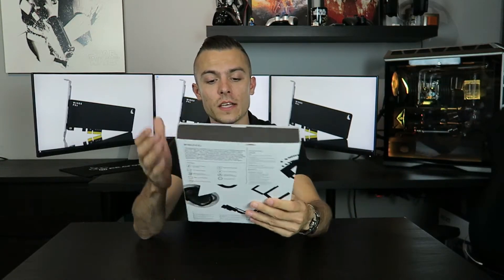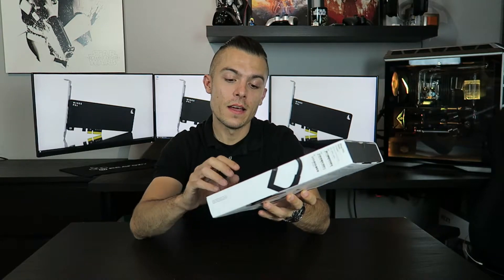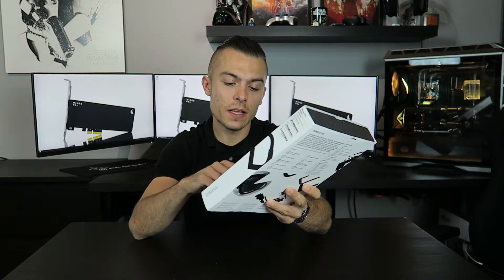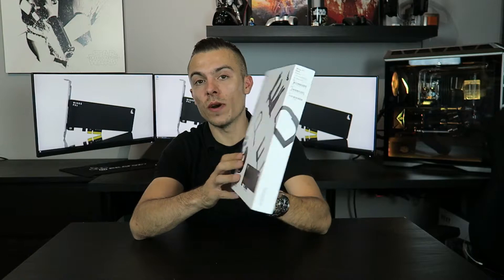We already have a 240GB M.2 SSD in this package, along with the Wings PX1 PCI Express card. As you can see, the box looks really different compared to anything else. It says 'high performance PCI Express x4 to M.2 adapter' and it is for NVMe or AHCI M.2 SSDs.